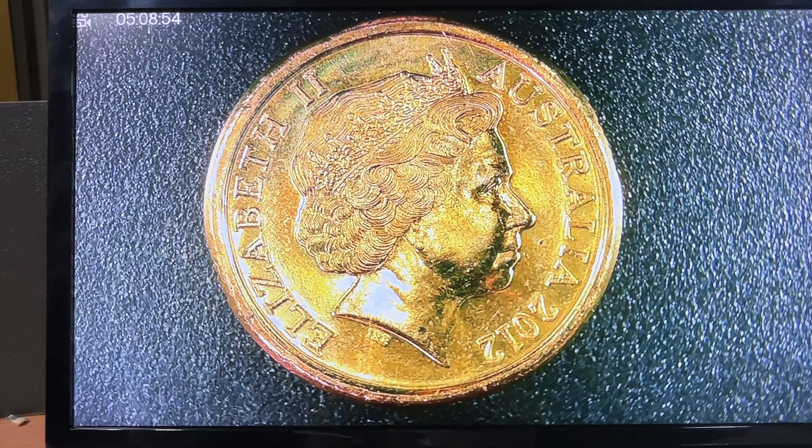How is everyone? Coins Cards Collect here — welcome, welcome back to my channel. In this video we're going to have a look at possibly two of the most wanted common coins in Australia.